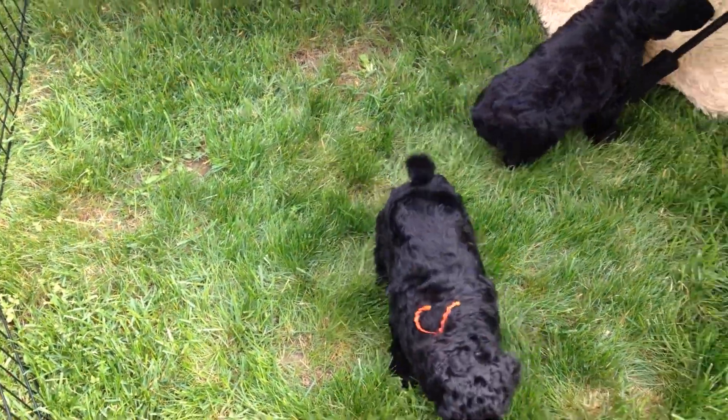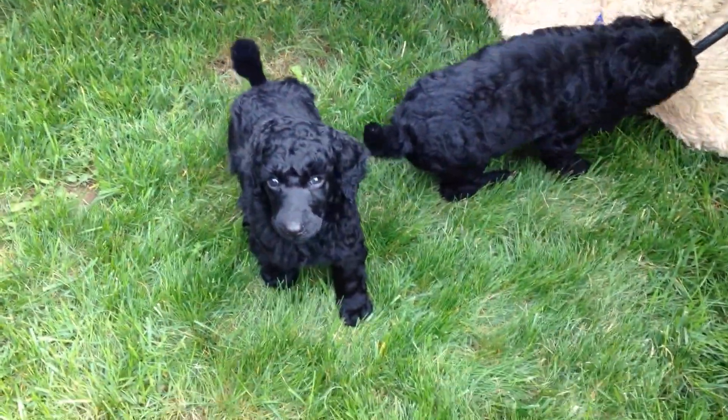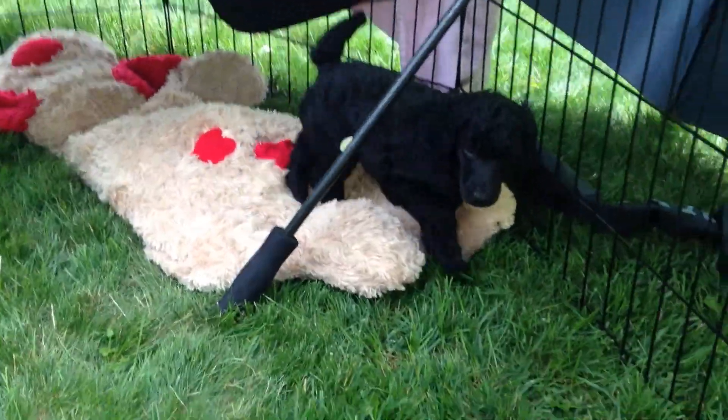Hello. Here we are out in the garden. I'm shoveling topsoil and I have the puppies out in pairs. Right now, who do I have? Tangerine? No — Orange and Blue.